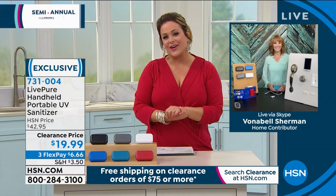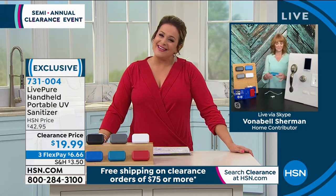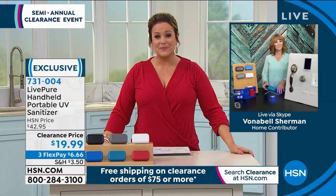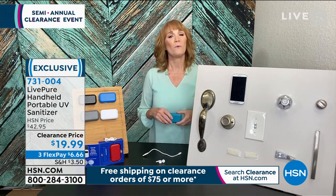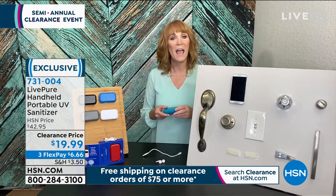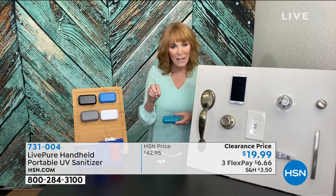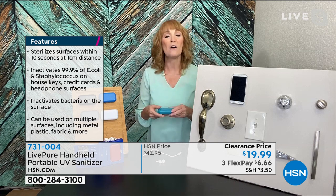My guest Ivana Bell Sherman is standing by to tell us all about it. Ivana Bell, you and I launched this product here at HSN — it has never been at this price before. It's such a great item now that we're getting out, starting to travel, seeing family, and inviting people over. We still want to keep our surfaces clean. With all the craziness of 2020, we thought UV was new — it's actually not. UV technology has been around literally for decades, and what it does is sterilize surfaces. You can inactivate viruses and bacteria.